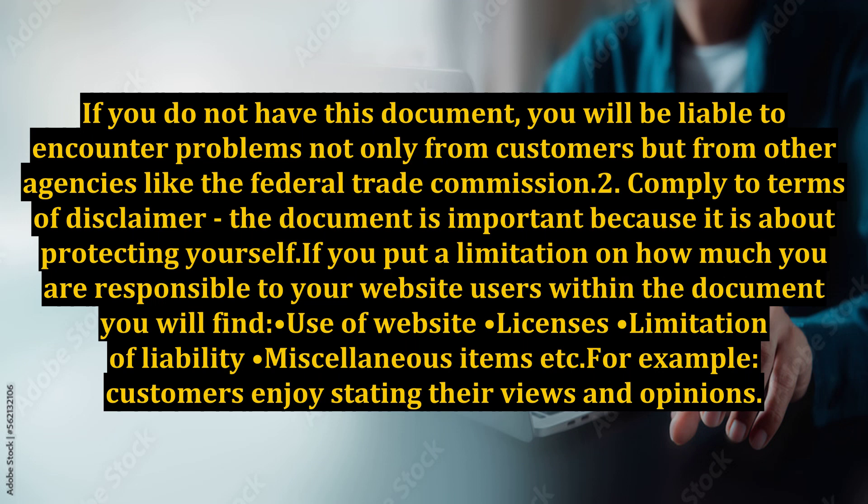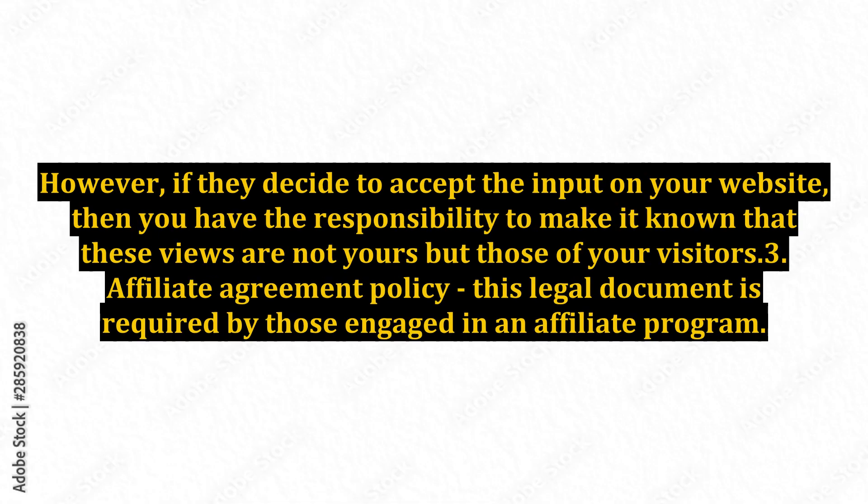2. Comply to Terms of Disclaimer. This document is important because it is about protecting yourself. If you put a limitation on how much you are responsible to your website users, within the document you will find: Use of Website, Licenses, Limitation of Liability, Miscellaneous Items, etc. For example, customers enjoy stating their views and opinions. However, if they decide to post input on your website, then you have the responsibility to make it known that these views are not yours but those of your visitors.